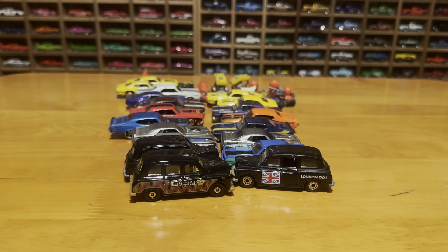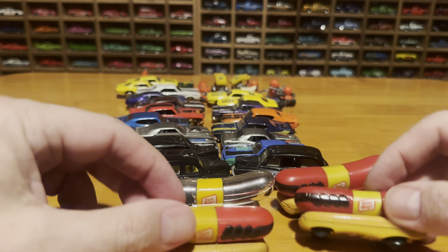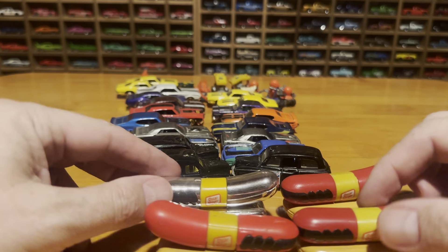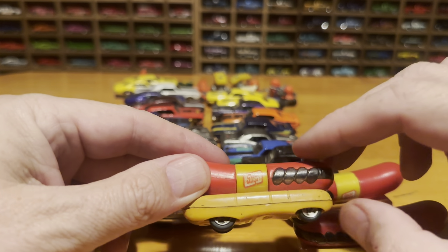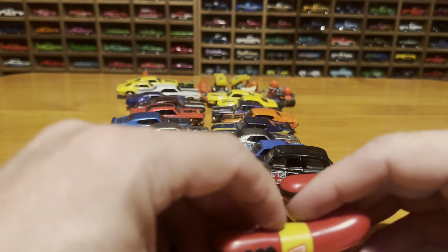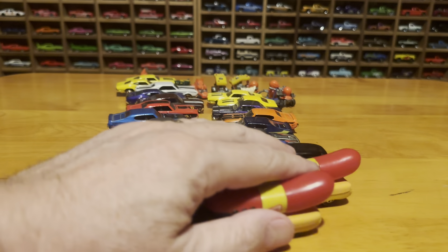And to follow that up — nothing to do with taxis — but how about a little Wienermobile action? We have wheel variations on these. Of course this is the chrome one, but they're wheel variations of the Wienermobile. It's hard to see the wheels because they're kind of hidden.